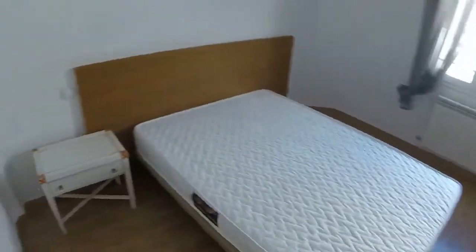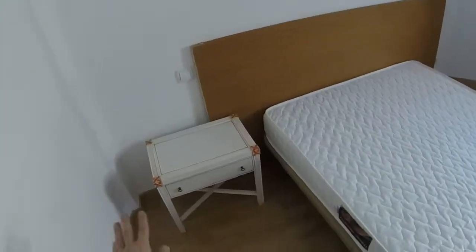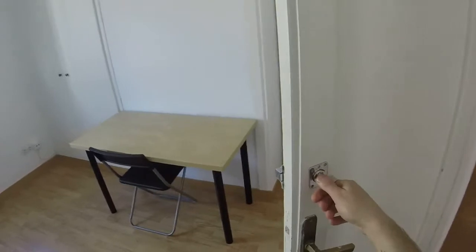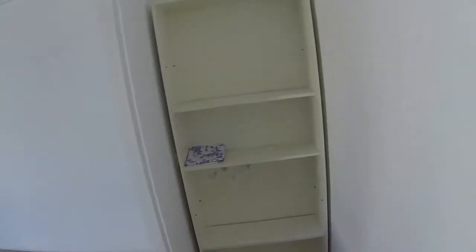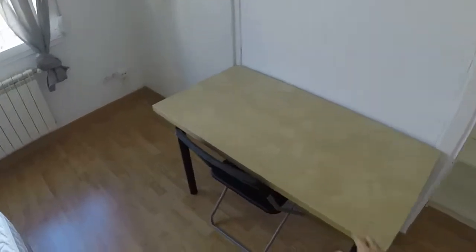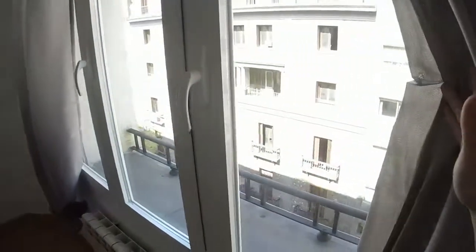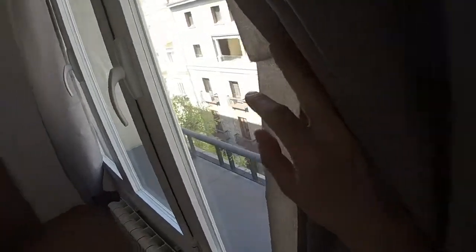This is bedroom number three. We have another double bed, the same kind of bedside table. Here we can see the door and the key. On this side we find some shelves. We have a desk. And here we have a built wardrobe with two doors. We have more storage. We have heating. And here we can see that we have the same view.